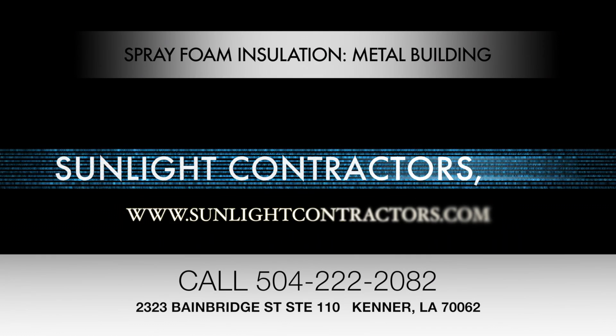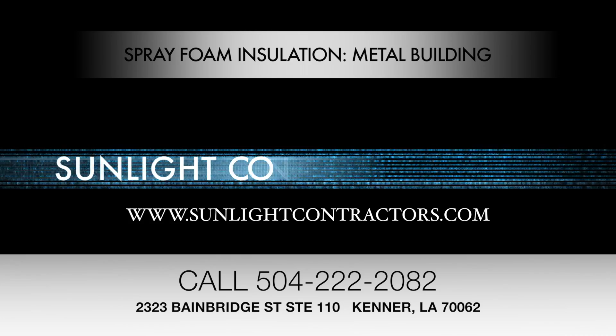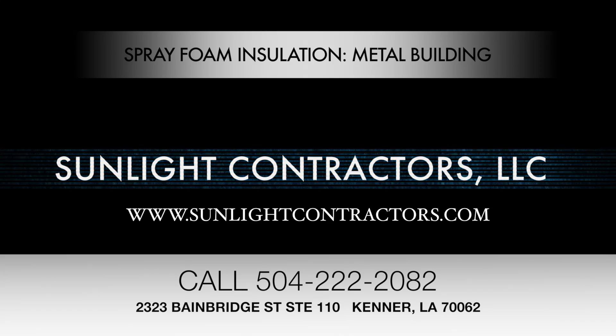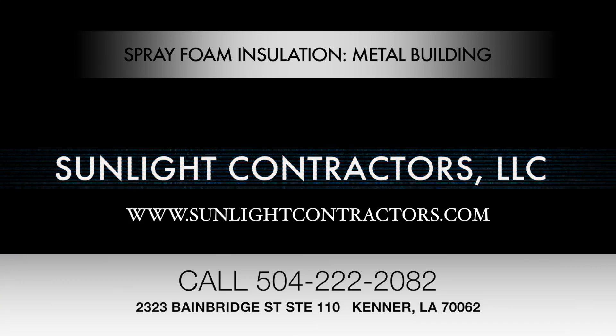Sunlight Contractors LLC — check out our website at www.sunlightcontractors.com. You can reach us at 504-222-2082, and our address is 2323 Bainbridge Street, Suite 110, in Kenner, Louisiana 70062.